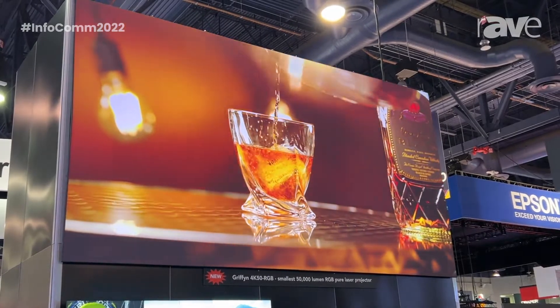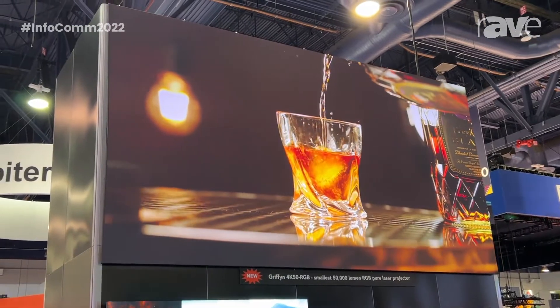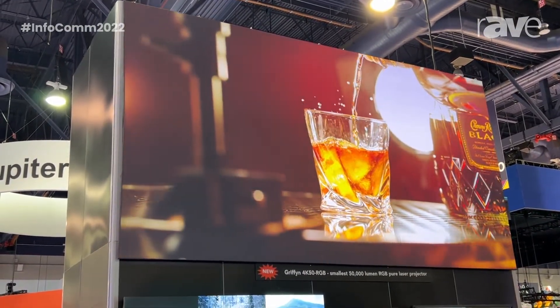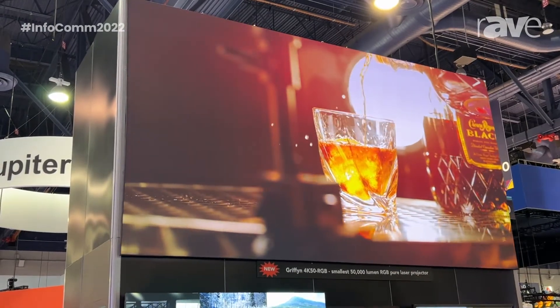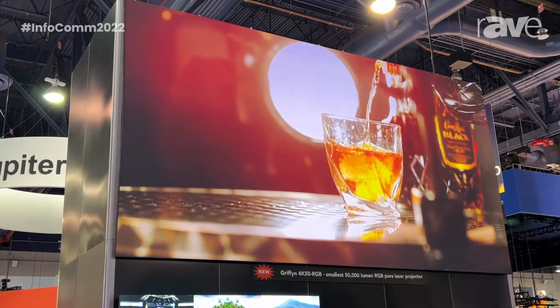As you can see, the image behind me here looks fantastic coming out of this projector. It really allows you to punch through a lot of ambient light and effectively give you an image that is comparable in some cases to what people would say LED — with this particular image on this screen, it gives a fantastic image.